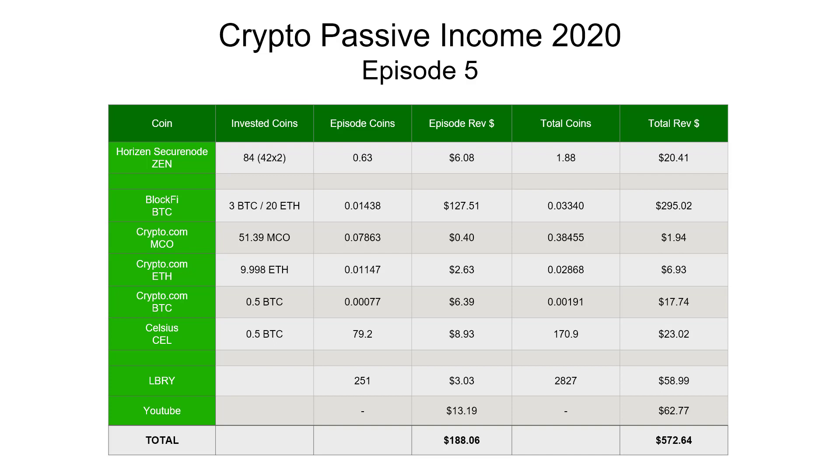On to our crypto interest accounts. For BlockFi, we received a payment because this last two weeks covered the first of the month - you get paid out on the first working day of the month - so $127.51. Then we have our Crypto.com loans: our MCO loan at 40 cents, our Ethereum loan of 10 ETH at $2.63, and our Bitcoin loan of half a Bitcoin at $6.39.